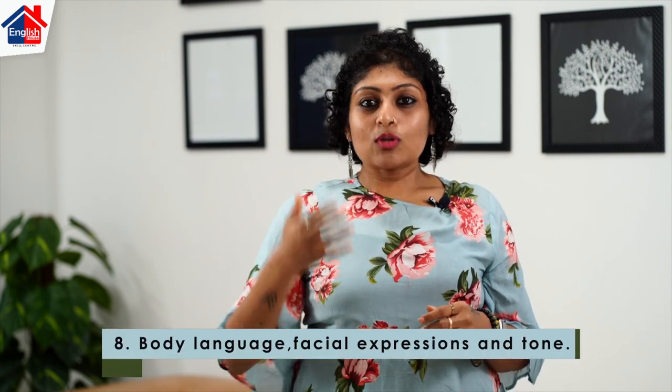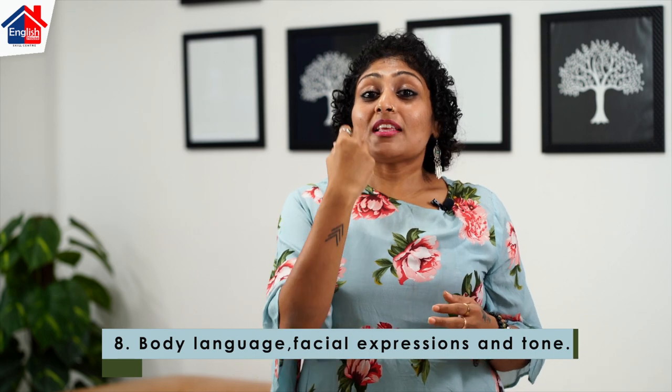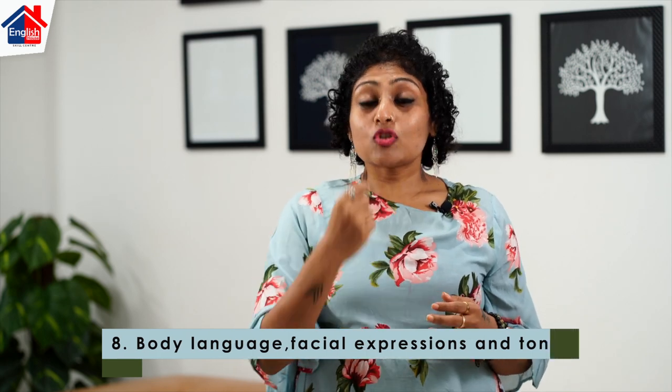Number eight is body language, facial expressions, and tone. A lot can be read and assessed by the way you use your hands, your expressions when questions are being asked, and the tone of your voice. When answering questions, make sure you are not pointing fingers — that is very negative body language. Always use open hand gestures, very pleasant facial expressions, and match your tone to the interviewer's: if they speak softly, use a soft tone; if they speak loudly, use a louder pace.